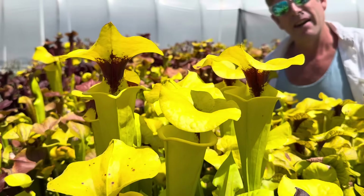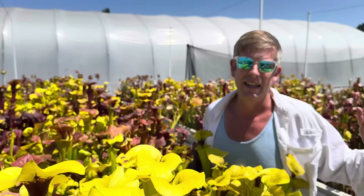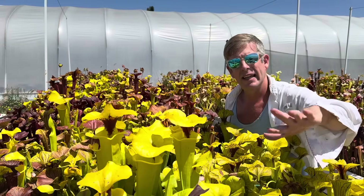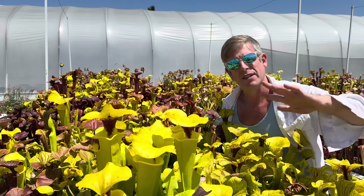Bob Hanrahan was a very famous carnivorous plant grower in his own right. He had a plantation full of these things down in southern Alabama, and that's why we named this one for him. As it gets going, especially in the greenhouse, the lid can get as big as my hand — it's just one of the most spectacular and robust examples of this variety.